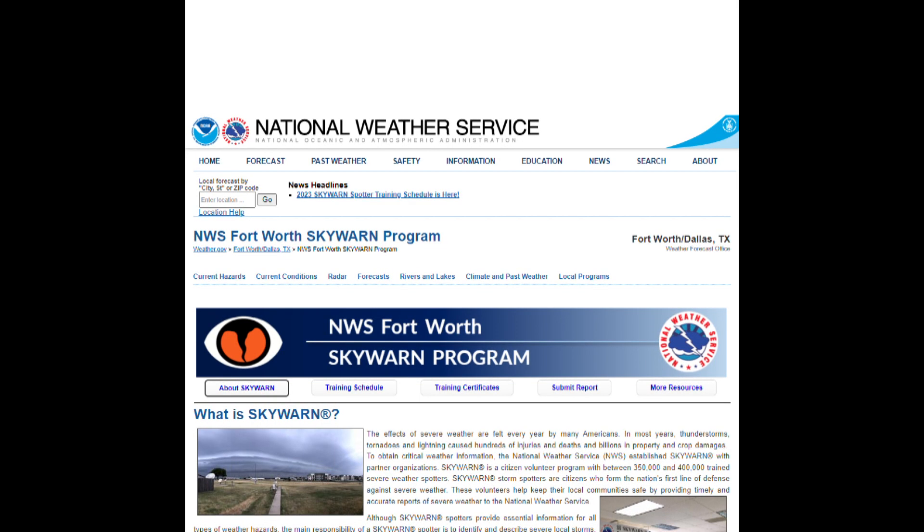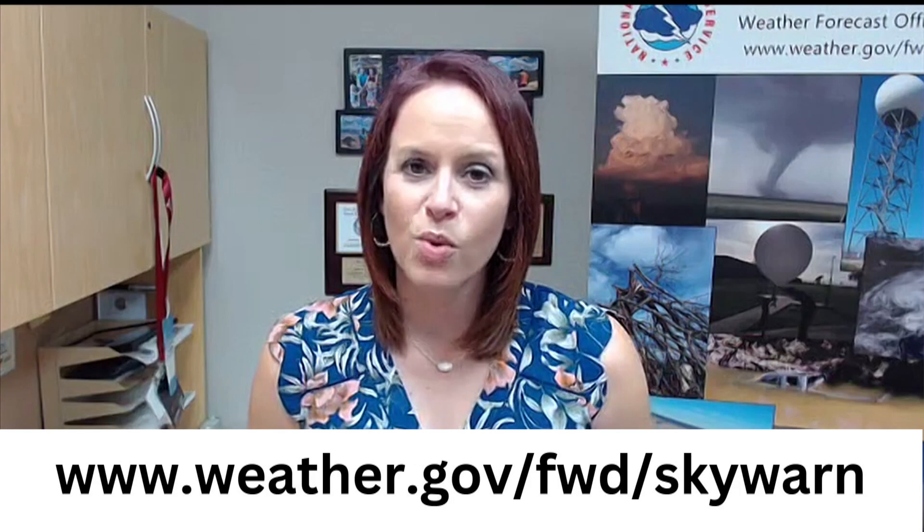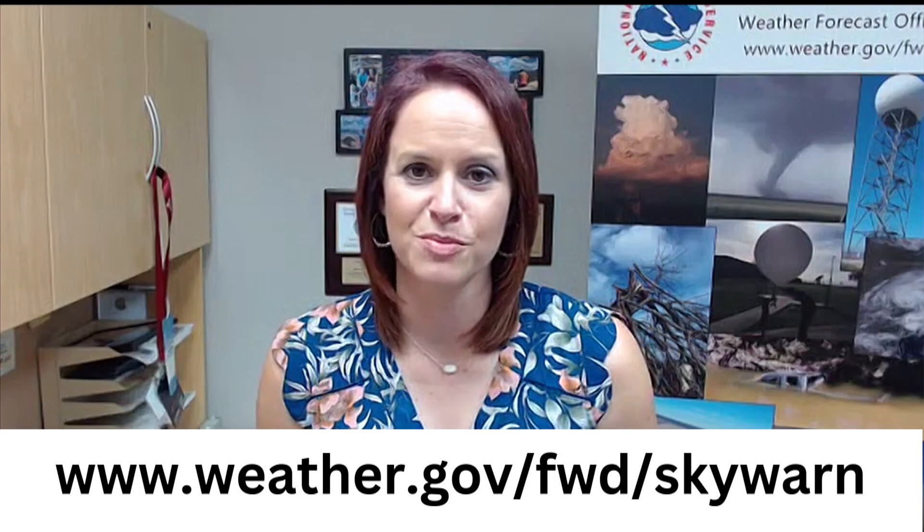Those reports also make their way back to local broadcast media to help notify people what's happening in the area. For those interested but whose county isn't being visited that year, we have virtual options on our webpage — currently three virtual classes set up with registration links. We use GoToWebinar and you don't need a camera. We'll go through the same presentation virtually, and we may add a fourth class. We will also have one in Spanish for Spanish-speaking residents. Visit our webpage for dates and registration links.